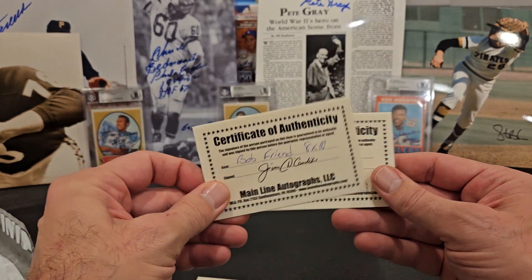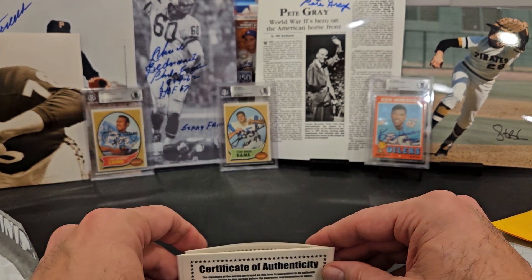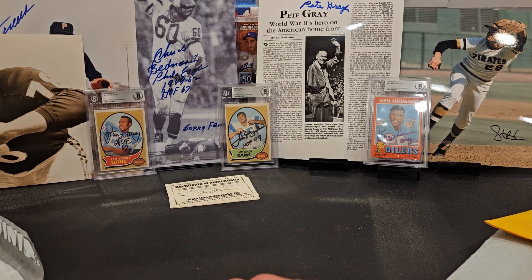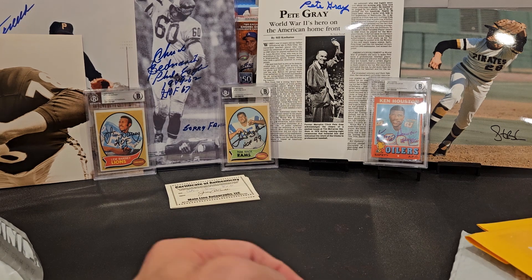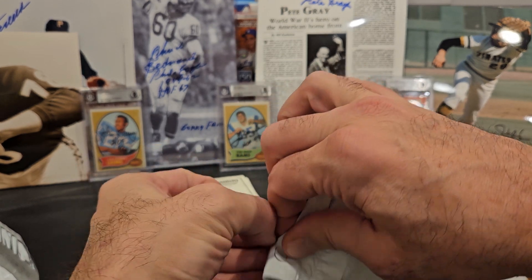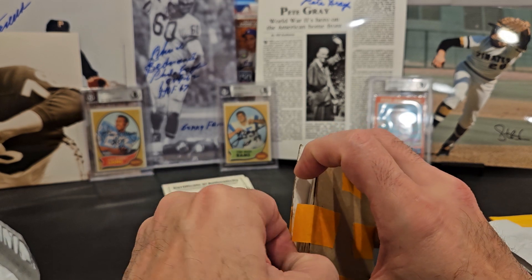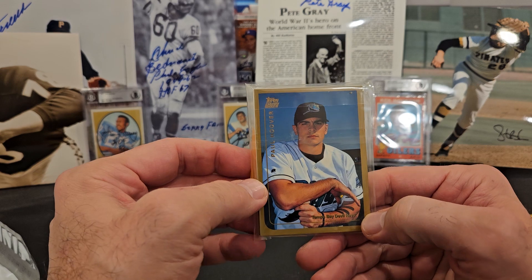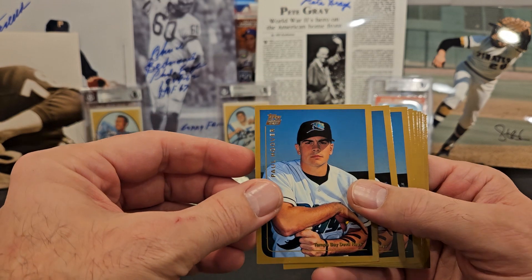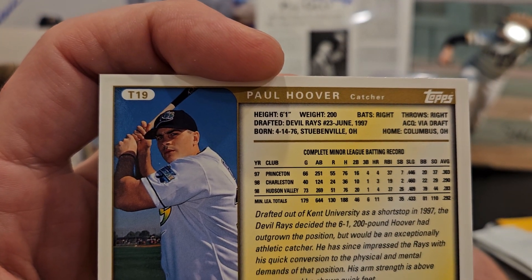The Certificates of Authenticity cover Bob Friend, Steve Blass, Pete Gray, and Stan Jones — that's a stamped autograph by the owner there. Mainline runs a bunch of shows, bringing in signers twice a year in Pittsburgh, usually in May — a trustworthy source with really good prices. Next up is a guy who played high school ball near where I did, played minor leagues, and has been a long-time coach. I believe he's currently with the Kansas City Royals staff — Paul Hoover — on a 1999 Topps trading card.